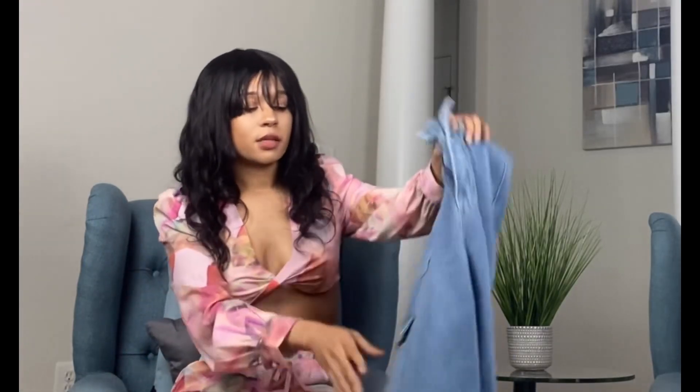This is actually the last trend I have for you guys. I hope you enjoyed this video — don't forget to like and subscribe to my channel, and thanks so much for watching!